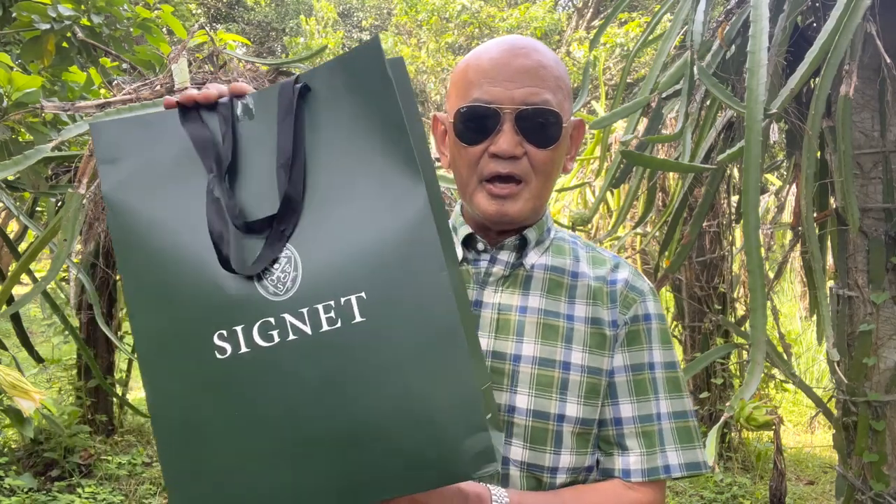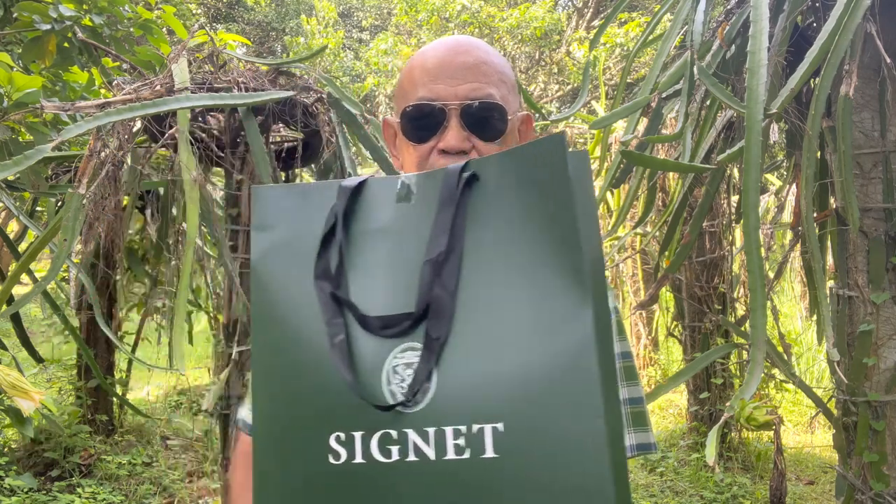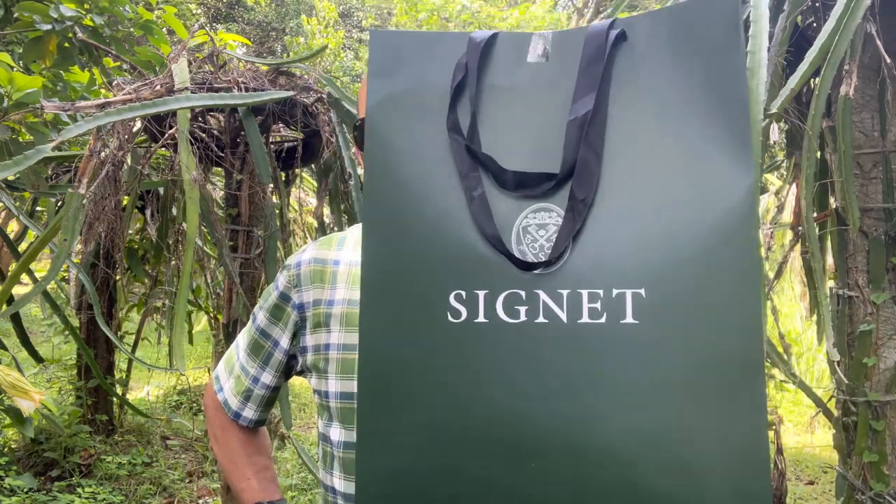I forgot about it, went to the States, and spent two and a half months there. When I returned, I immediately went to the Signet Store and this western shirt was still there, reserved for me. I really like the customer service of the store because it took them almost three months to hold this western shirt for me. So here I am now going to unbox this item which I brought home.